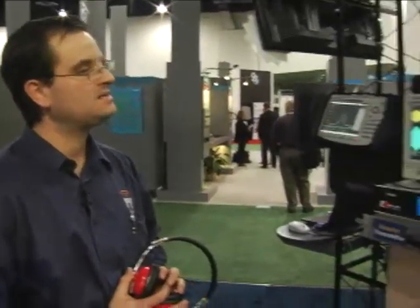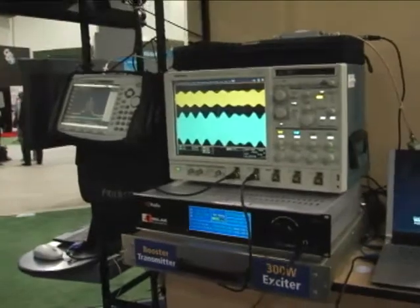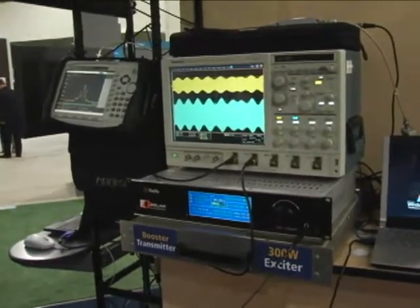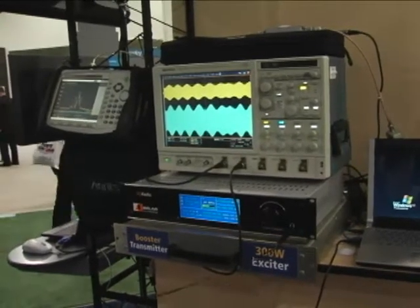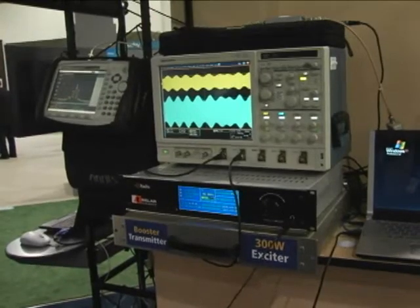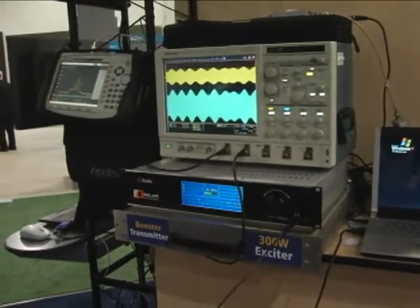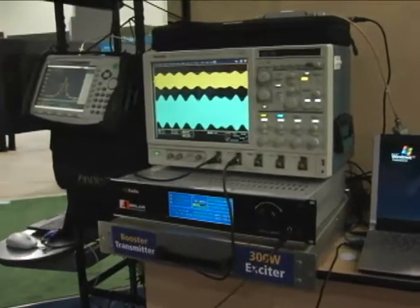The new concept we're driving home here is IQ over IP. In essence, rather than having multiple modulators at each booster site, we're doing the modulation in a single location over at the main transmission site. We're replicating the exact same RF signal on all boosters, which makes it much easier to time align and field actual booster implementations.